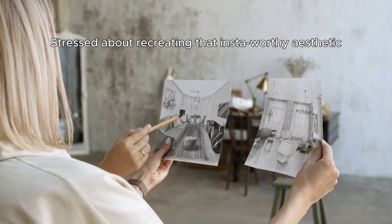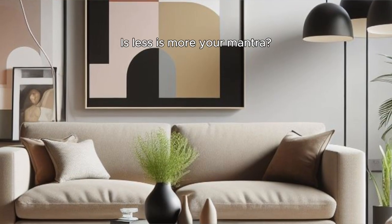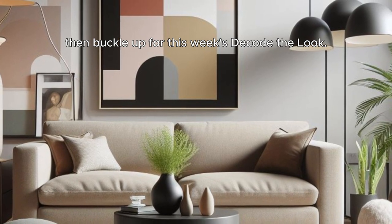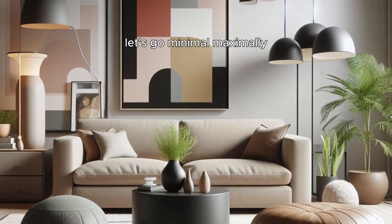Stressed about recreating that Insta-worthy aesthetic? Decode the Look spills the tea on achieving your home goals without the drama. Is less is more your mantra? Then buckle up for this week's Decode the Look — we're diving deep into the world of minimalism in seven easy-to-follow steps. Let's go minimal, maximally.